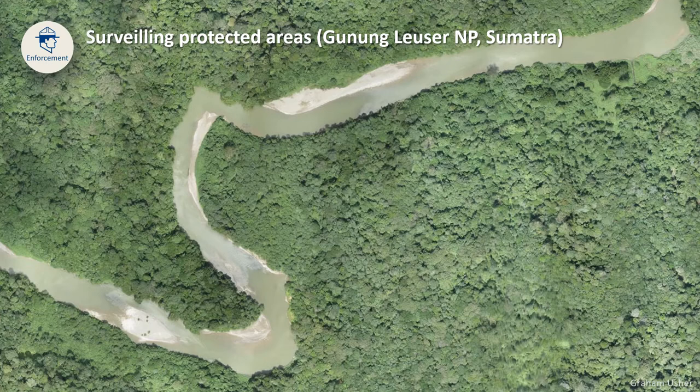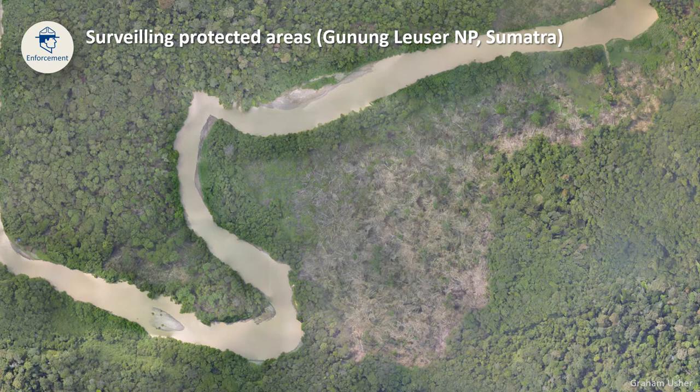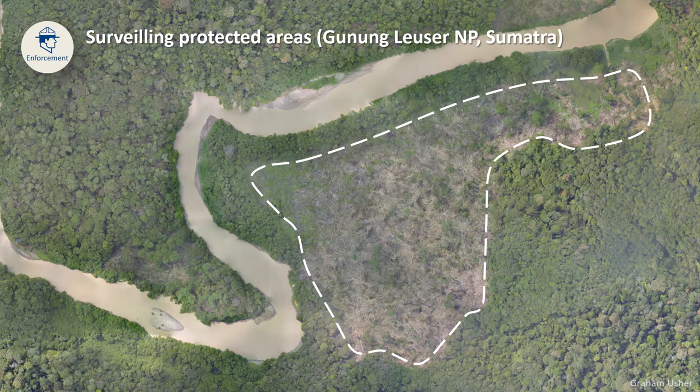Unfortunately, in this case, they detected very clear evidence of illegal logging. If you look carefully at this picture, you can see that the people responsible for this logging were smart enough to leave a strip of forest along the river bank as a way to hide the crime scene from the river traffic. So if not for their drone flying overhead, this logging would not have been easily detected.